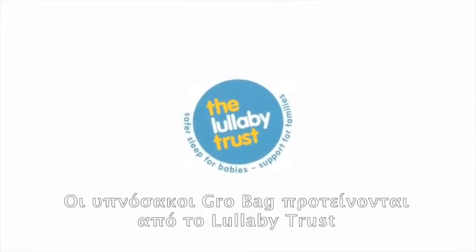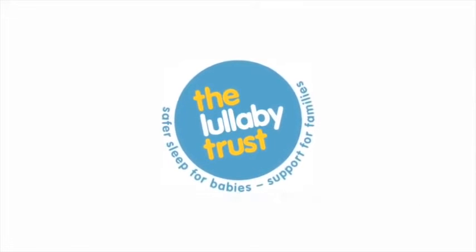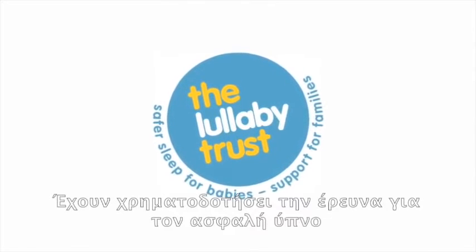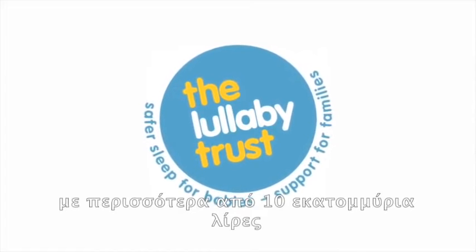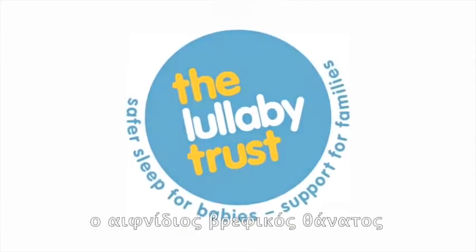Grow Bag is recommended by the Lullaby Trust, and they are the UK's number one safe asleep charity. They funded over £10 million worth of research into safer sleep and have educated millions of parents to help prevent sudden infant death.